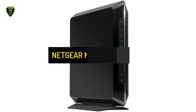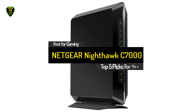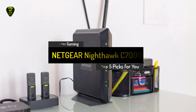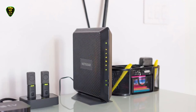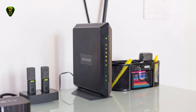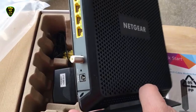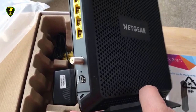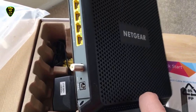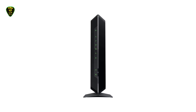Number 2: Netgear Nighthawk C7000. For such a high-end modem, the Netgear Nighthawk C7000 is surprisingly thin and light. Compared to the Xfinity modem that we have lying around, it's a huge improvement. The Nighthawk C7000 is a black plastic device with an attractive modern aesthetic. There's an array of LED lights on the front of the modem that inform you of its performance.